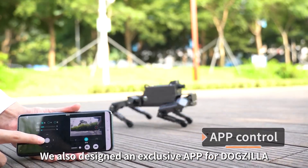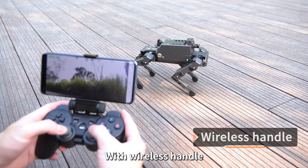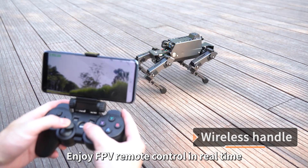Yarboom also designed an exclusive app for Dogzilla. Users can remote control it from anywhere. With a wireless handle, users can enjoy FPV remote control in real time.